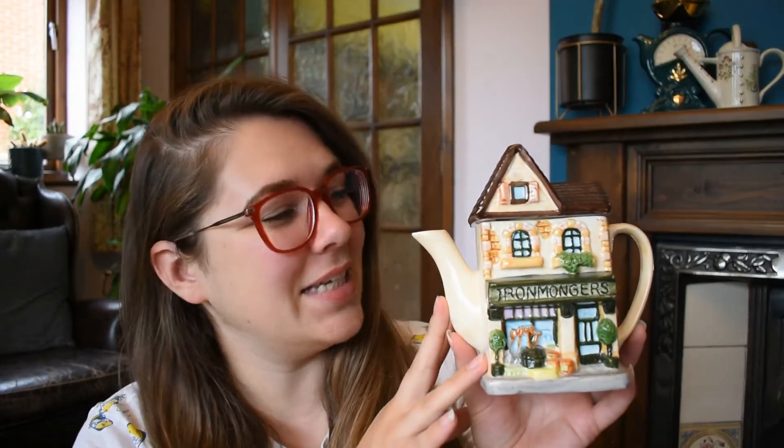I now own seven new teapots. Seven. There was a lady near me doing a safe Facebook Marketplace sale — seven building teapots for £15. Yes, please.